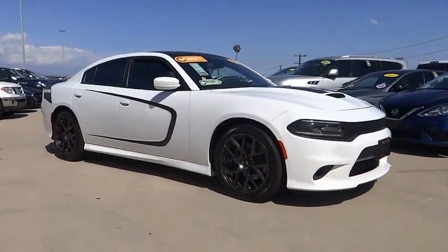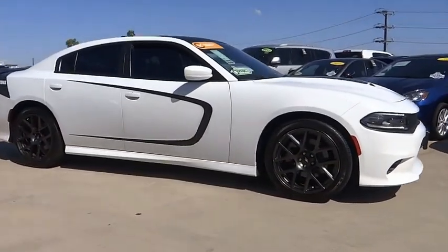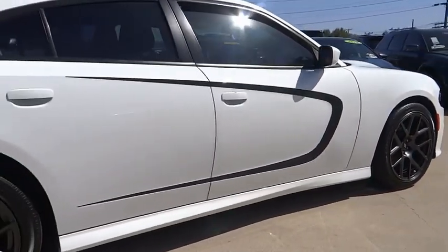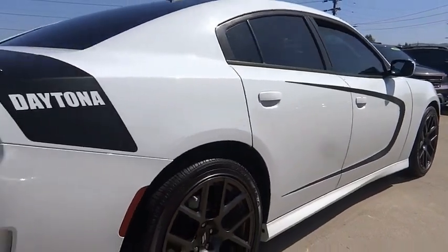You are going to love the 2017 Charger. It injects some versatility, comfort, and sophistication into your muscle. The Charger is a powerful sedan that excites at every turn.